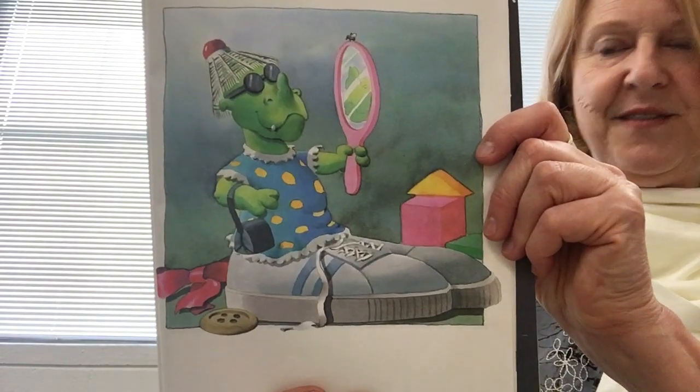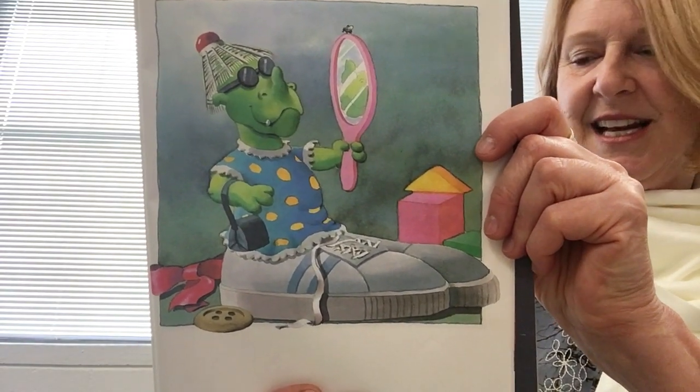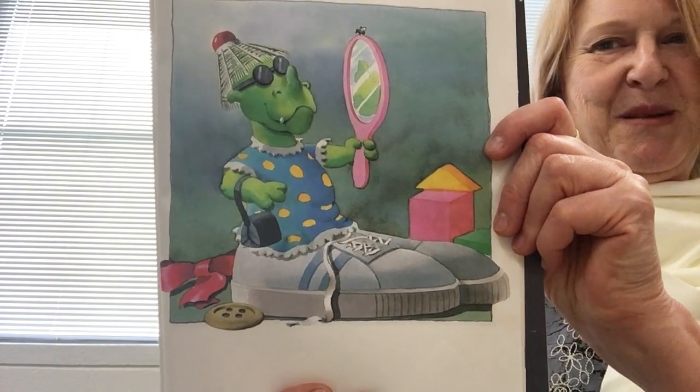Admiring himself in his new outfit, the dragon exclaims, "I sure am handsome."